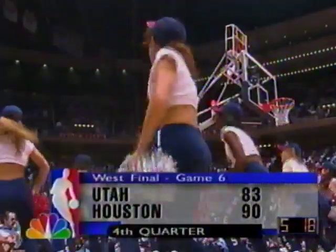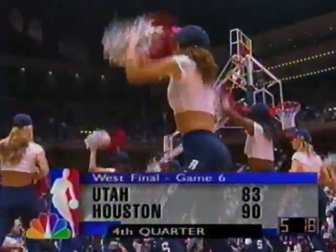Seven-point Houston lead, 5:18 to play in the fourth quarter. Welcome back to the Summit in Houston. Head coaches Rudy Tomjanovich and Jerry Sloan — excellent coaches. Maybe we can call this 'so you want to be a head coach in the NBA,' but what happens is it's the misery of coaching. Watch the emotions they go through.